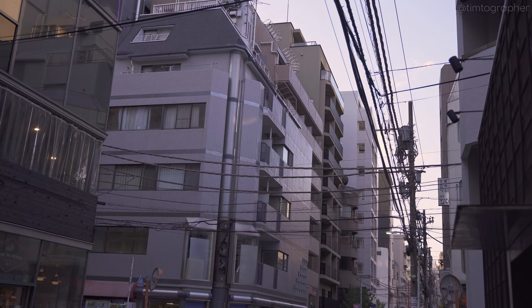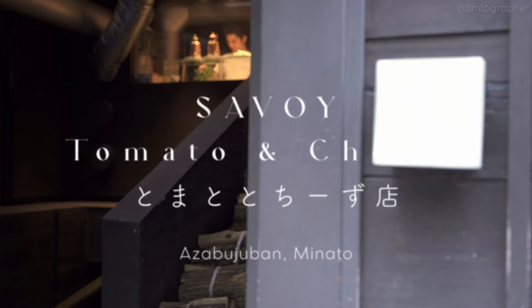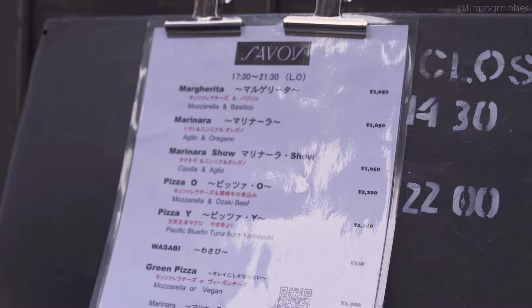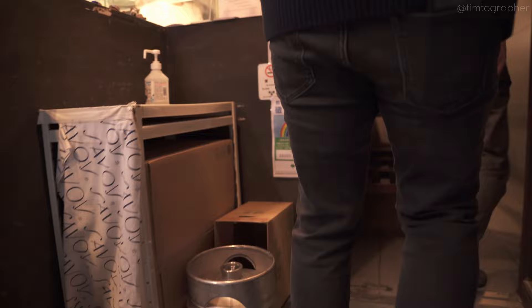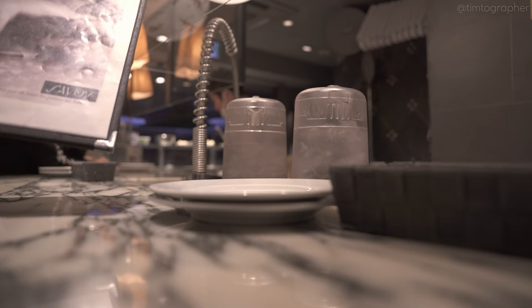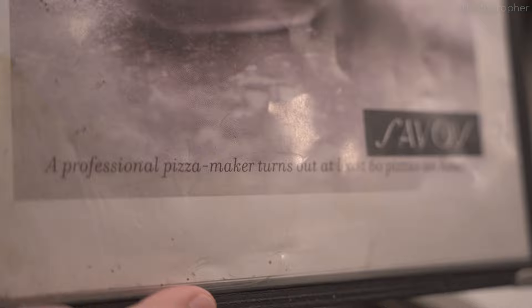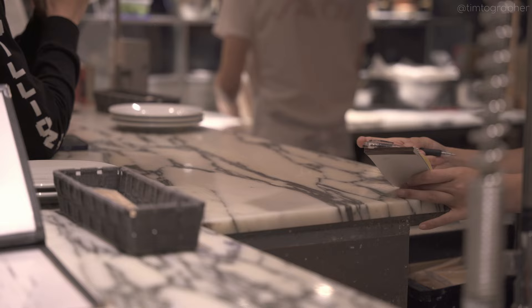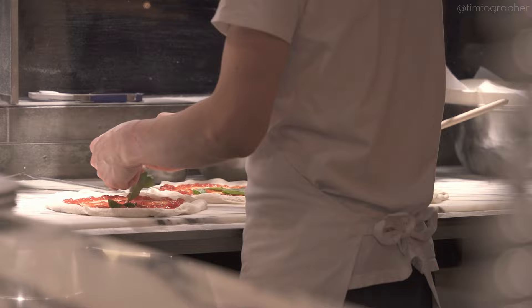And here we are, Savoy. I am not exaggerating when I say that this is the best pizza I have eaten in my life. It was an amazing experience in itself, prepared and cooked by an artisan master chef. The chef actually trained in Italy and came back to Japan to spread the pizza gospel.